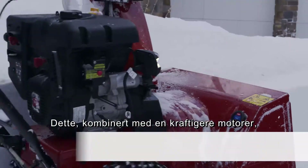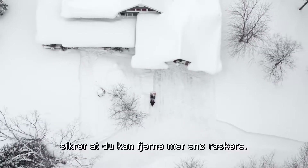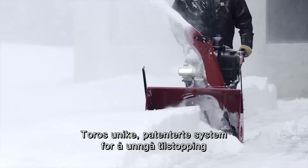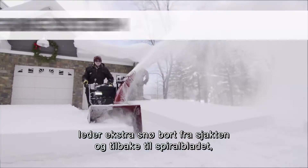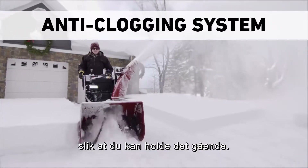Pair that with more powerful engines and you'll clear more snow faster. Toro's unique patented anti-clogging system reroutes extra snow away from the chute and back to the auger to keep you moving.